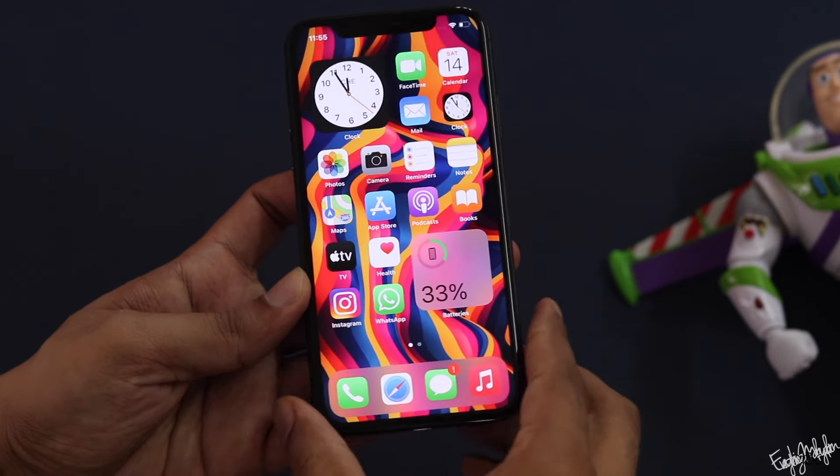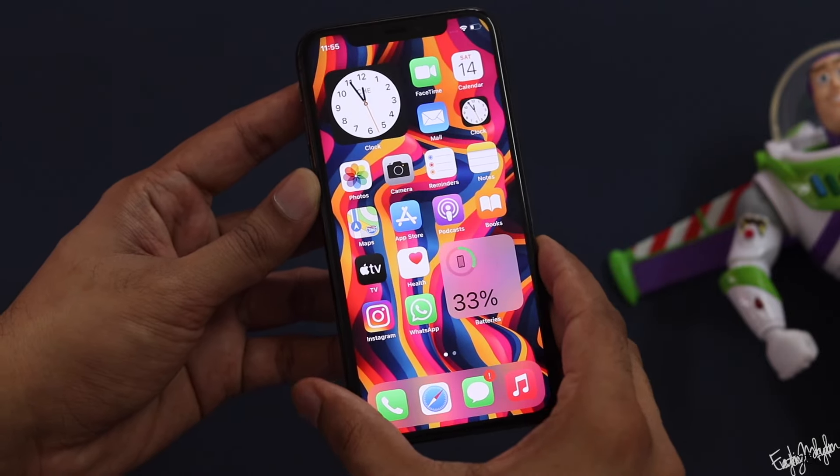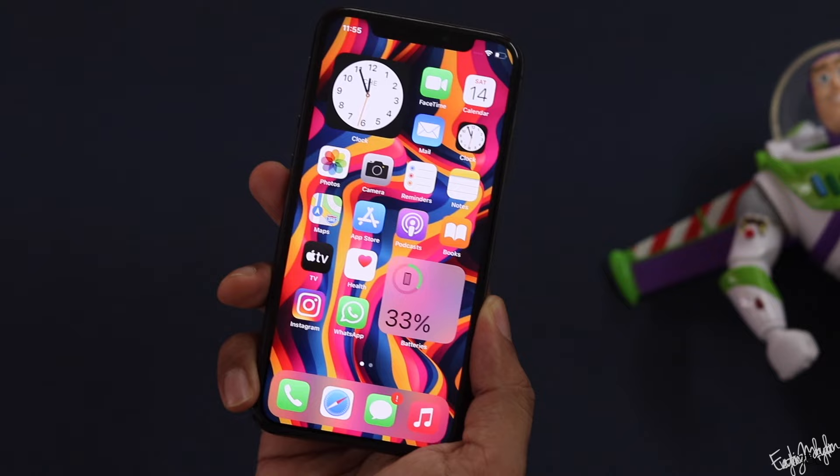Keep in mind this is a 3-year-old phone. If you want a secondary phone, it may be worth considering, but it depends on whether you need a premium-quality device at this price point.